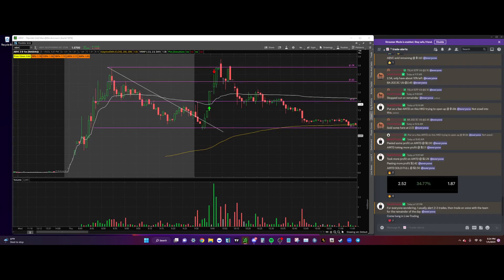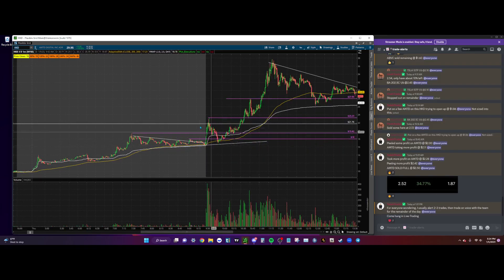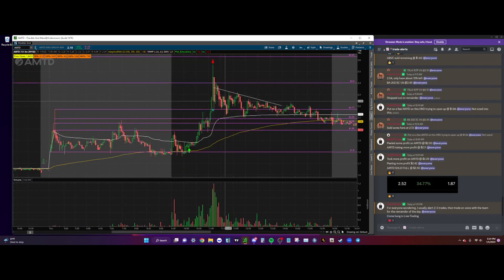Another trade I took on the day was AMTD. AMTD was a sympathy to ticker HKD. I didn't want to play HKD because I knew it could flush out easily and possibly halt down, so I decided to find a sympathy play. The sympathy I found was AMTD. We noticed in the morning that AMTD was consolidating between $1.80 pre-market support and VWAP, which was also lining up with the $1.89–$1.90 resistance from pre-market. I got long right in between those two areas at $1.87.